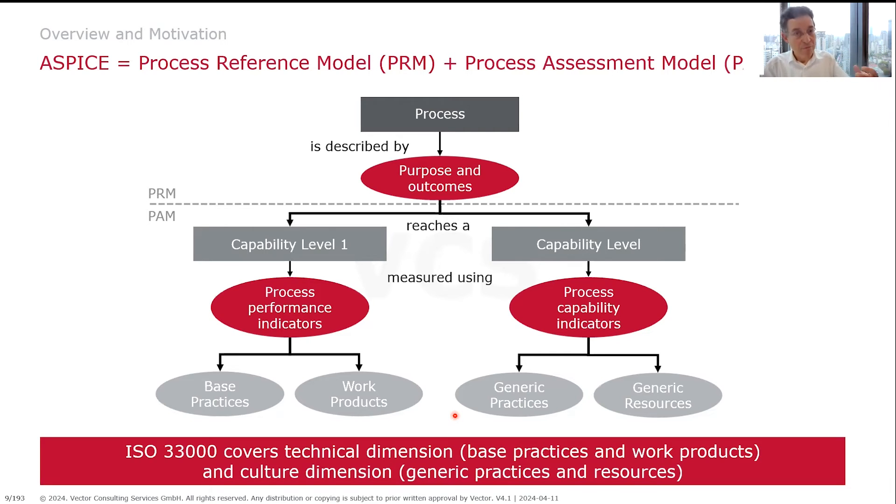This is covered by ISO 33,000, and this is also what is mapped into ASPICE. ASPICE is an instantiation of ISO 33,000 in order to measure, evaluate, and improve a process.